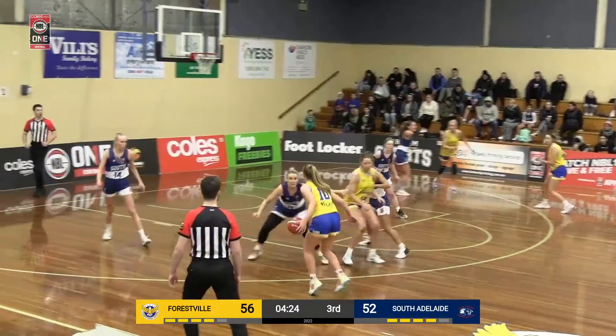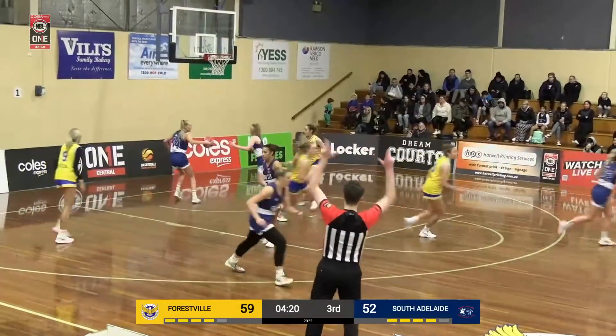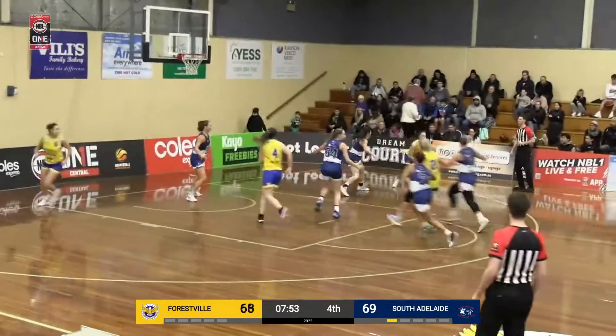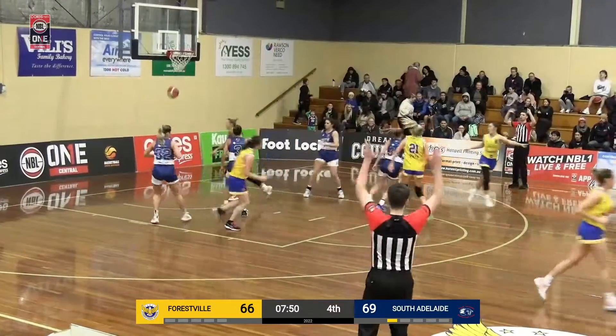First of all, if you're looking at some of these matchups, there are some mismatches. Stratford with a big three — they needed that for South Adelaide. And an open shot now for Stratford, who hits it.